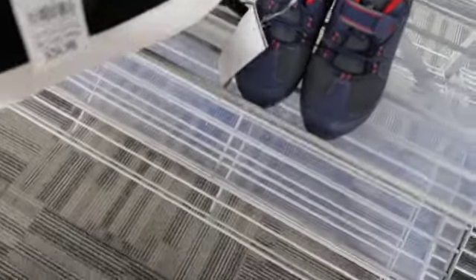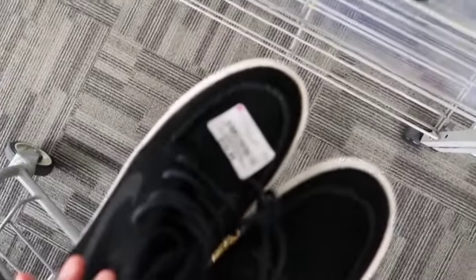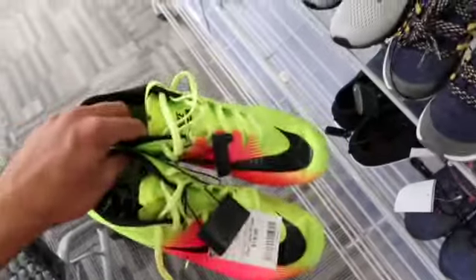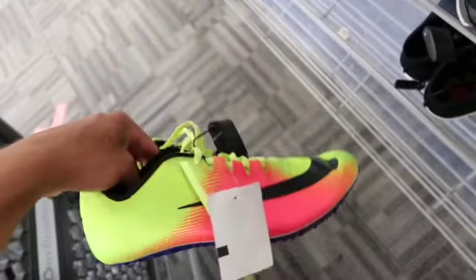We have some Janowskis, like a mid-top one — not great, got a funny tag on the toe. Then some Jawflies in a cool colorway, neon green and pink — pretty fresh.